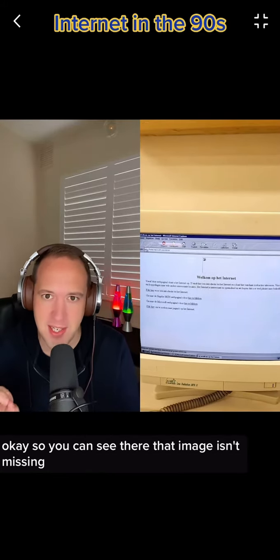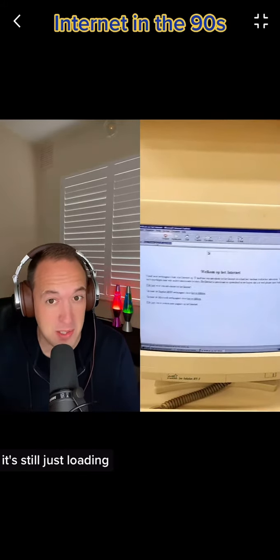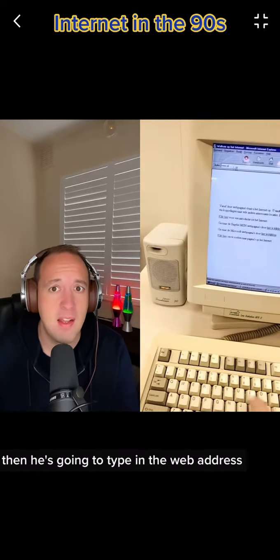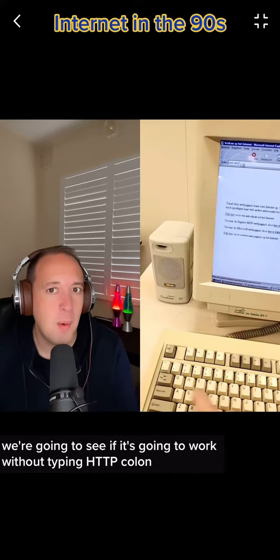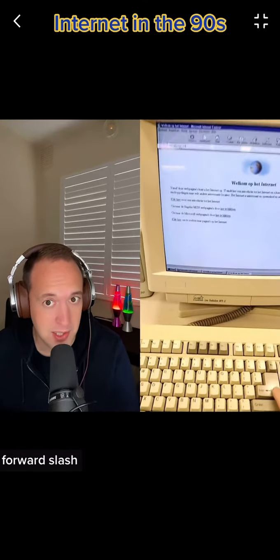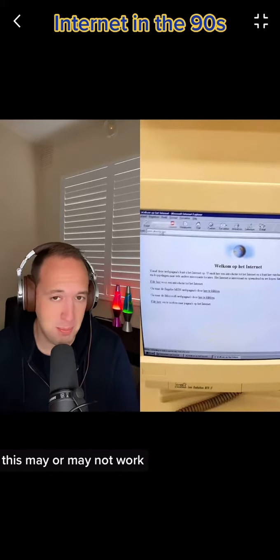That image isn't missing — it's still just loading. An image is going to take 10, 20, 30 seconds to load in the 90s. Then he's going to type in the web address. We're going to see if it works without typing 'http://' — depending on the browser, this may or may not work.